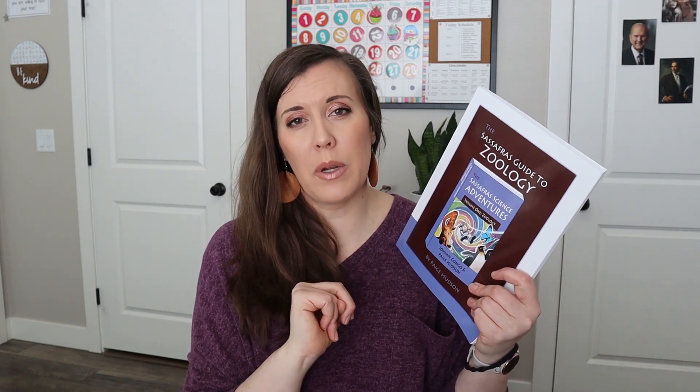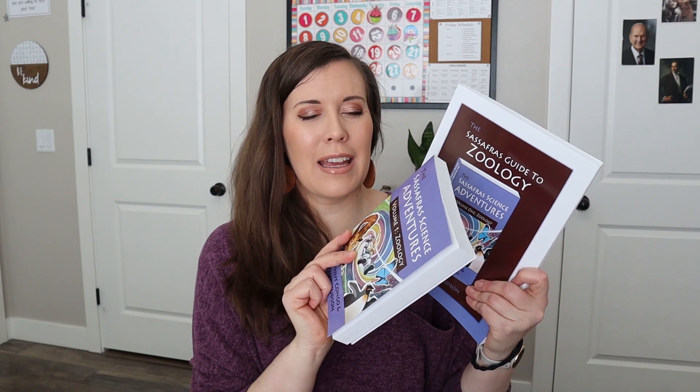We've been doing some science. We finished the Sassafras Science zoology and I really like Sassafras Science. There are so many activities it could be overwhelming — obviously you don't have to do all of them — but there's a lot of information and there are ways to structure it whether you're doing science twice a week or five days a week. We do science two days a week because we rotate between history and science. The readers are the really fun part that my kids really like.